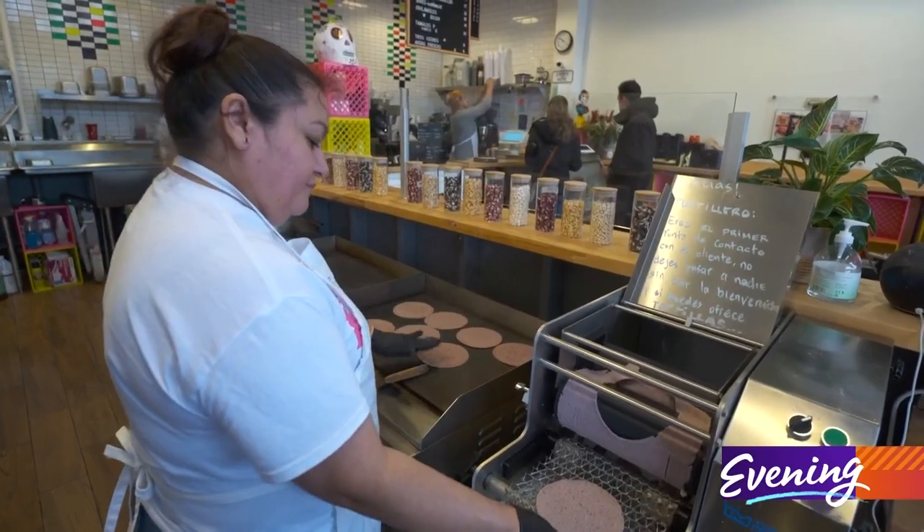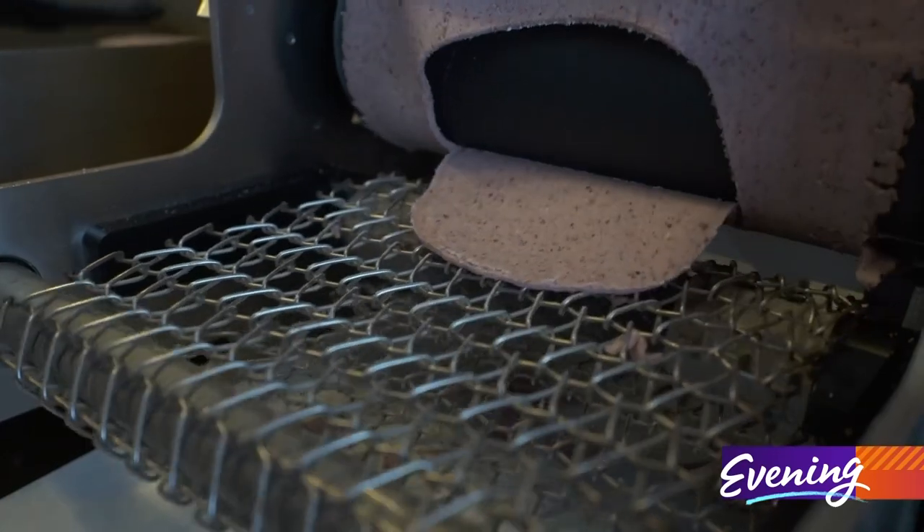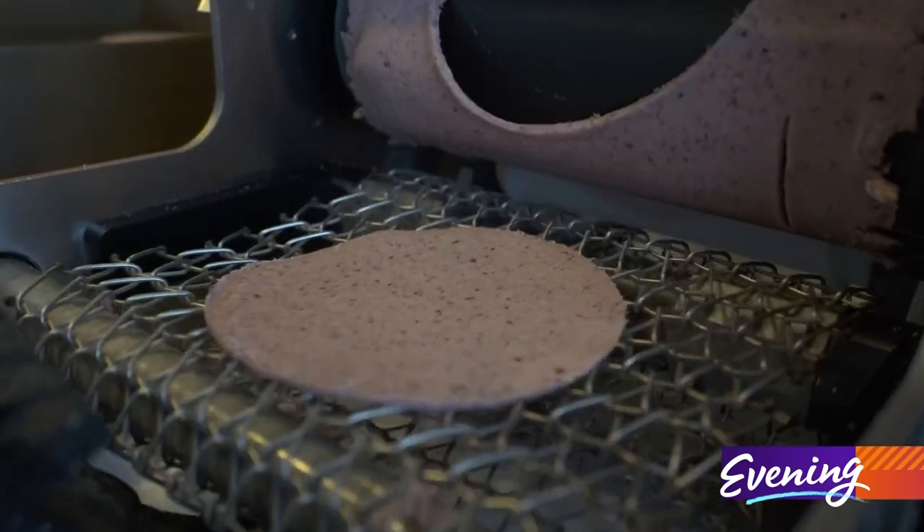Maiz makes its own tortillas using some of the 60 varieties of heirloom corn that's been grown in Mexico for generations. They range the spectrum from white, yellow, pinks, reds, all the way down to deep purple and black.